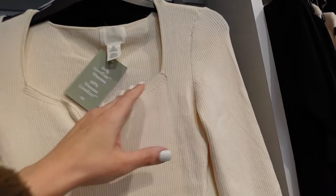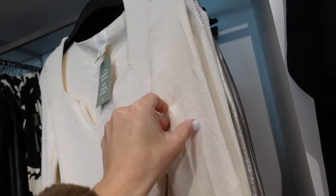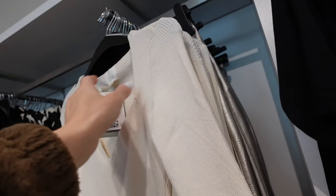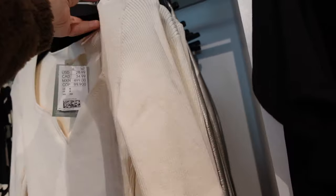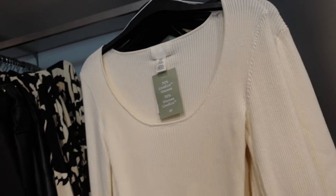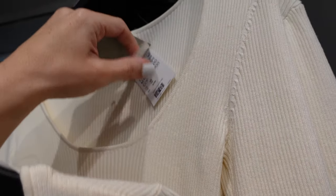I'm seeing these ribbed tops — they have that sweetheart neckline, fitted through the body, so it's a viscose blend. They're going to be $28.99. They also have them in the same material with a scoop neckline, and they are $25.99.